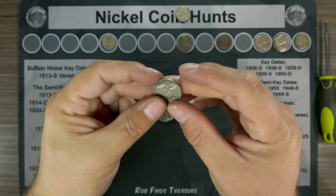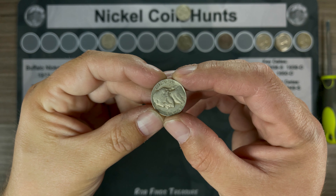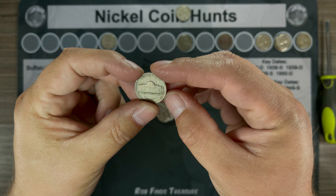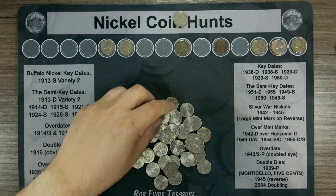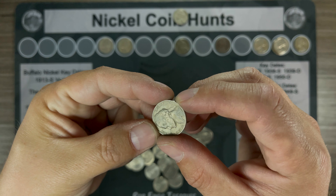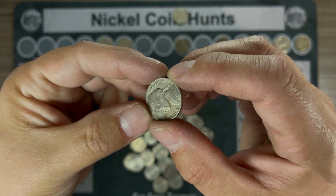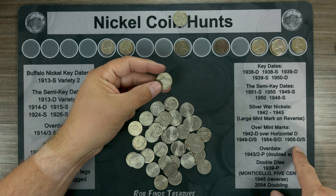Roll 33 and it's a 1941 Denver. Roll number 42 and we've got a 1955 Denver. I will check it to see if it's the D over S, and if it is I'll bring you back in.